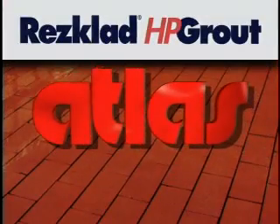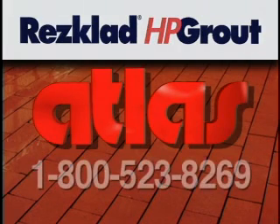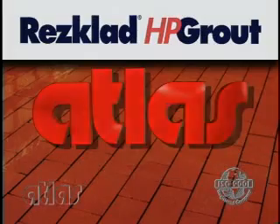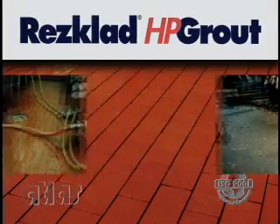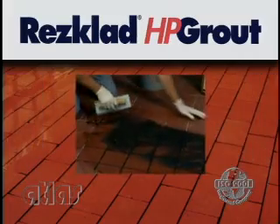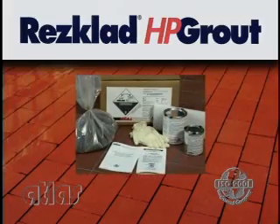Res-clad HP grout can be ordered directly from Atlas Minerals and Chemicals Incorporated. Call our customer service department at 1-800-523-8269 to order or speak to our technical sales staff. With its resistance to chemicals, bacterial growth, and high temperature washdowns, and its ease of installation, Res-clad HP grout is the ideal grout for your production flooring maintenance needs.